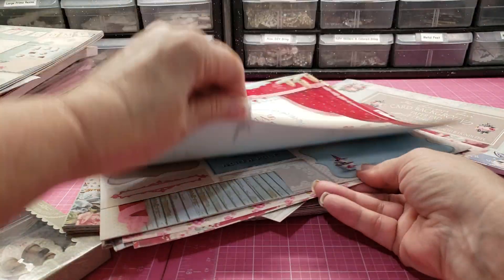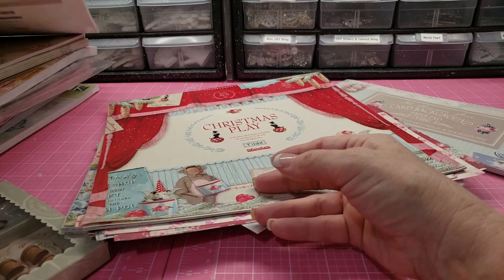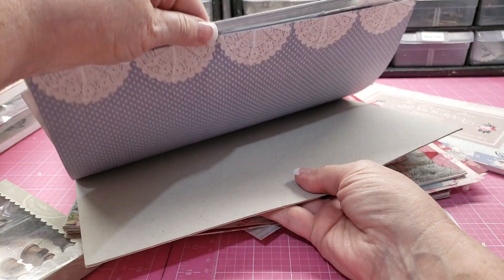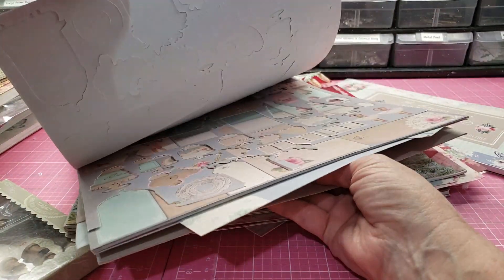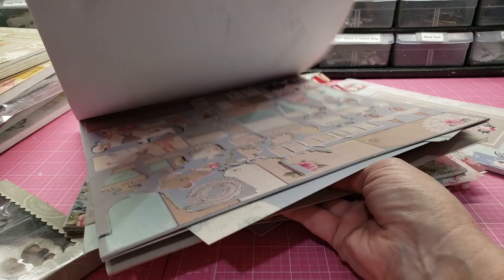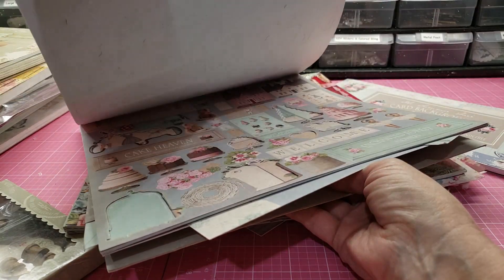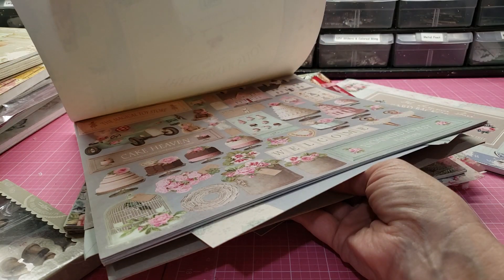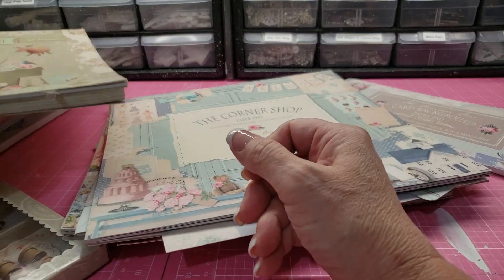This is my favorite — this is the Corner Shop — and there are full sheets, lots of scraps, and still a fair amount of punch-outs in that one.